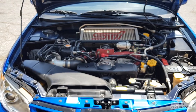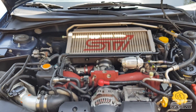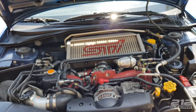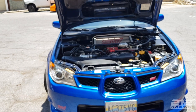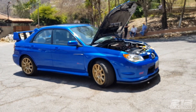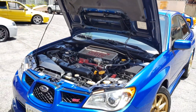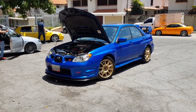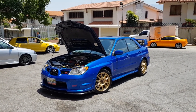Este carro viene con un motor 2.5 litros que trae 280 caballos, y con lo que tiene debe andar alrededor de 310 a 320 caballos al motor, no a las ruedas. Espero que les haya gustado. Recuerden suscribirse al canal, hagan sus comentarios, digan qué carro les gustaría que enseñemos. Si tienen algún carro deportivo o modificado que quieran que hagamos el review, escríbanos a la página o al canal. Saludos.